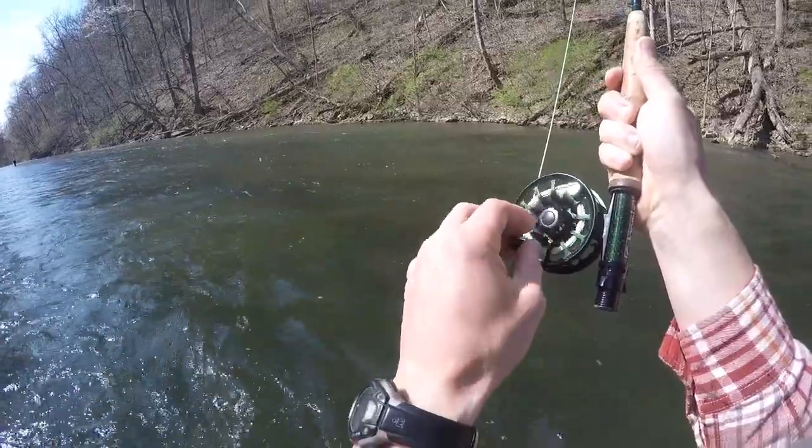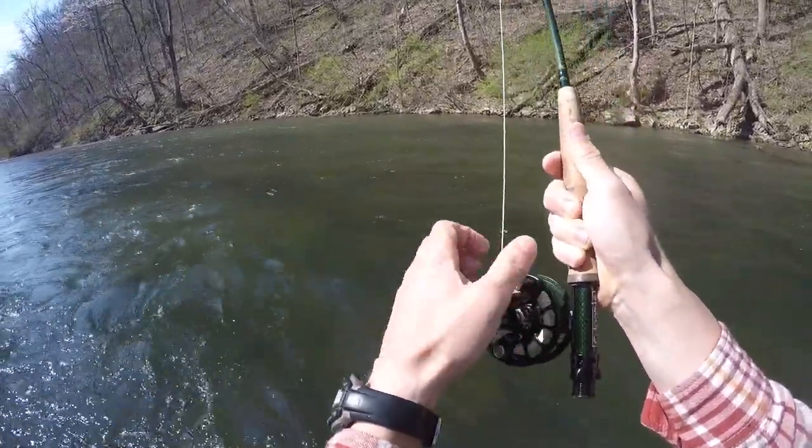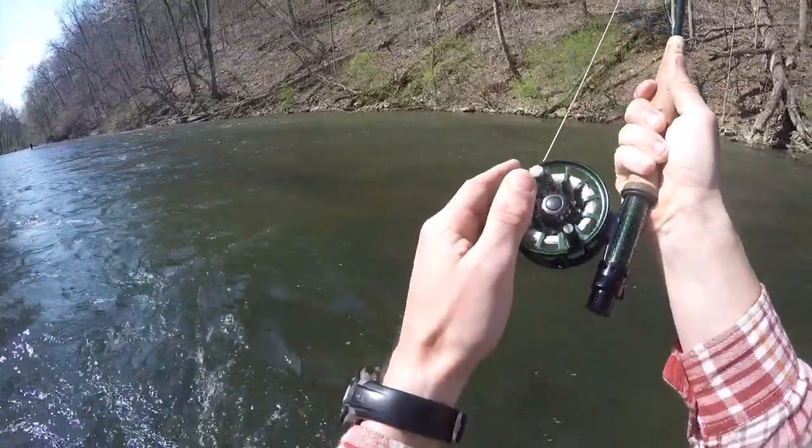The rising stopped here for a little bit, so I just threw on a nymph and hooked into another brown trout.